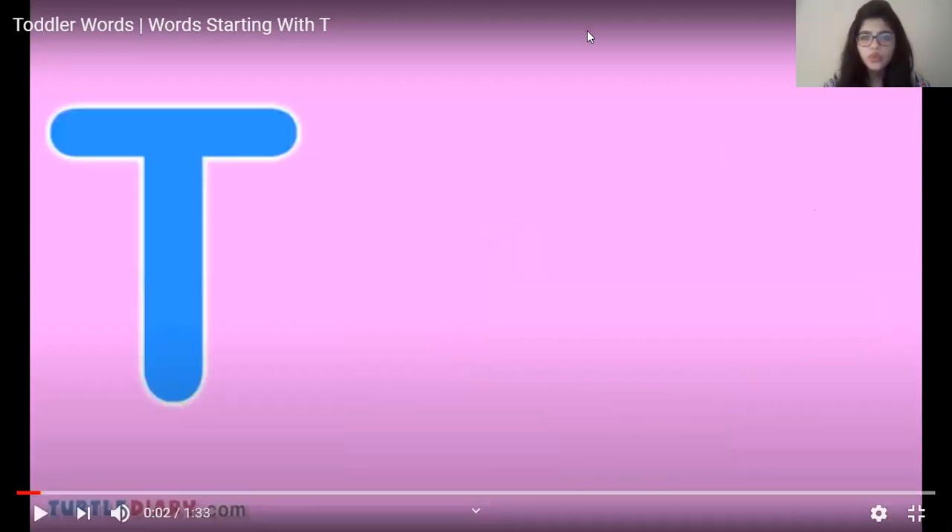That was wonderful children, wasn't it? Children, which words did we learn? Let's repeat them. We learned truck, table, tent. What else begins with letter T? Yes, that's correct children — train. Wonderful children.